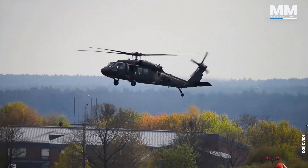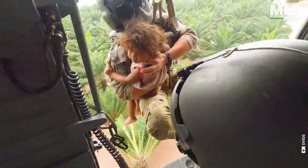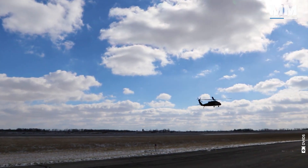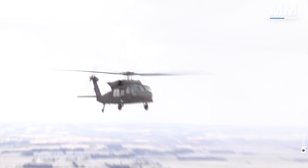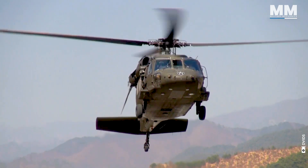Over the years, the helicopter has been modified and upgraded to support evolving missions, such as the HH-60W Whiskey, which has advancements to better support the full range of combat rescue and other special missions. UH-60 Black Hawk helicopters were first used in the invasion of Grenada in 1983, and then again in the invasion of Panama in 1989. The helicopter saw extensive service during the 1991 Gulf War and a humanitarian mission in Somalia in 1994. Since the September 11th attacks, Black Hawk helicopters have been deployed extensively in both Iraq and Afghanistan.